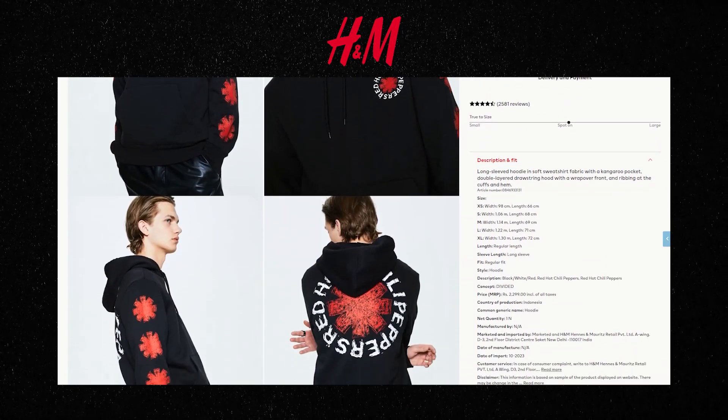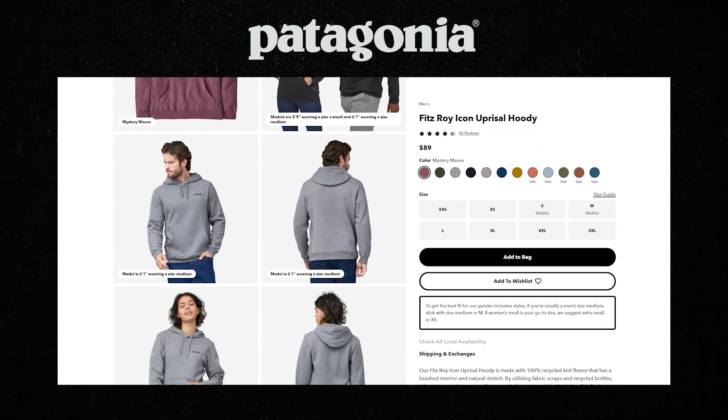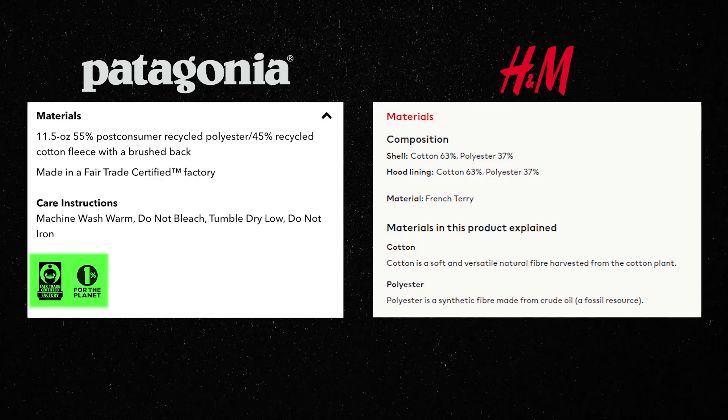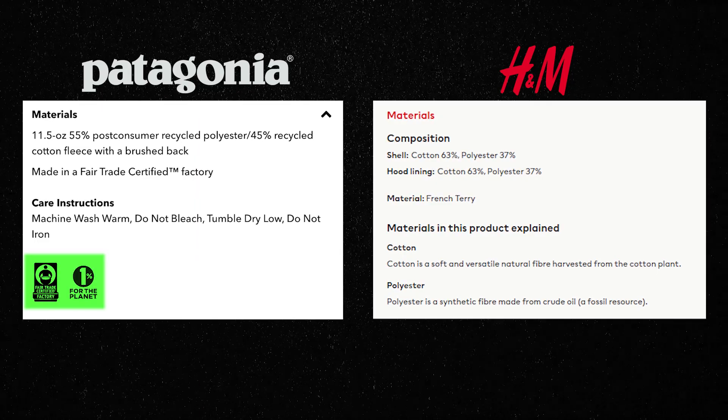They incorporate sustainable messaging into their user interactions, encouraging users to make eco-conscious choices. Even for physical products — when you see two t-shirts, one regular and one sustainable — you may not notice any perceivable difference. But when it's called out that one is sustainable, maybe made from ocean waste or discarded plastic bottles, it creates awareness, and you as a consumer may end up picking the sustainable one. So even a small message like that matters — it helps shape behavior in users.